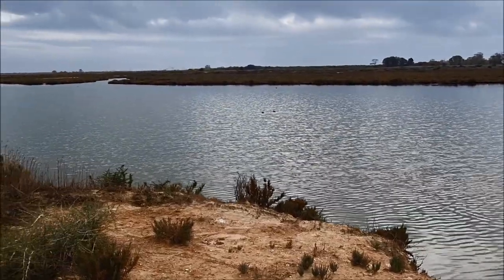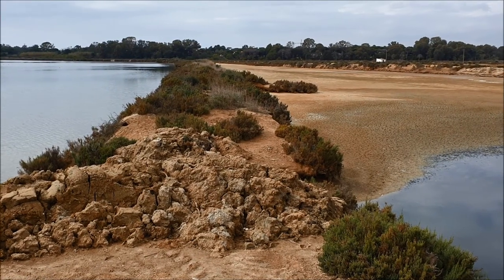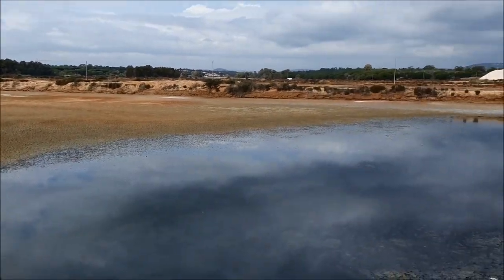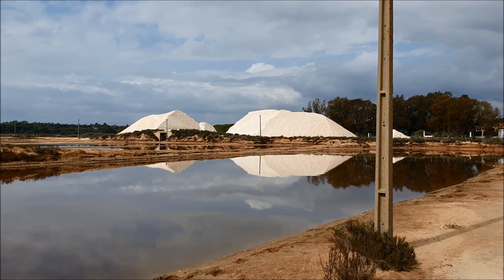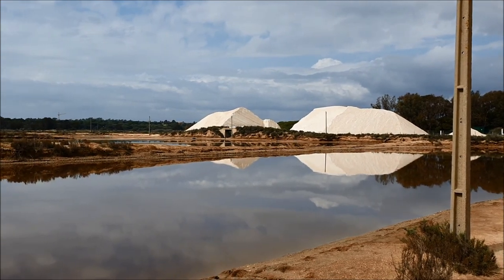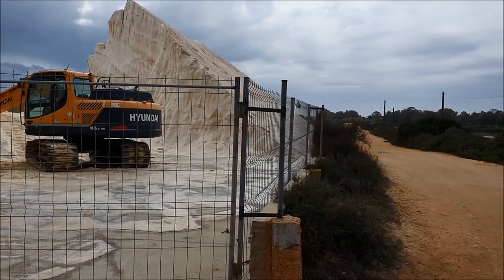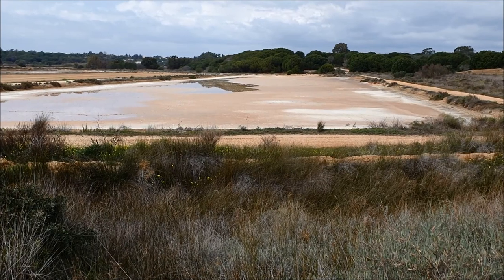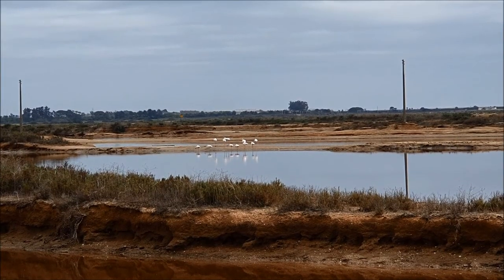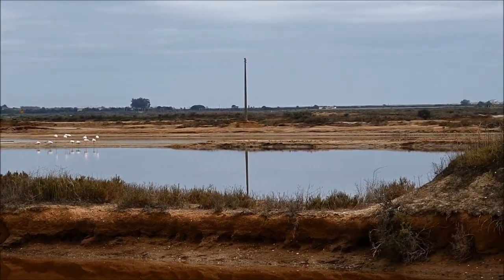Here we are deeper at the salt flats and we disturbed some birds who fly away now. We tried to go this way but it doesn't work — there are no more accessible roads, so we are going back. Maybe you have already seen the Algarve snow in some of our other videos — this is another type of Algarve snow: the salt snow. Here is a group of flamingos that don't like tourists at all, so they are hiding far away from all the tourism.